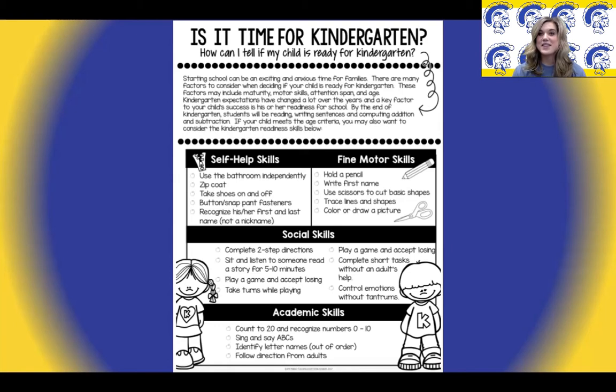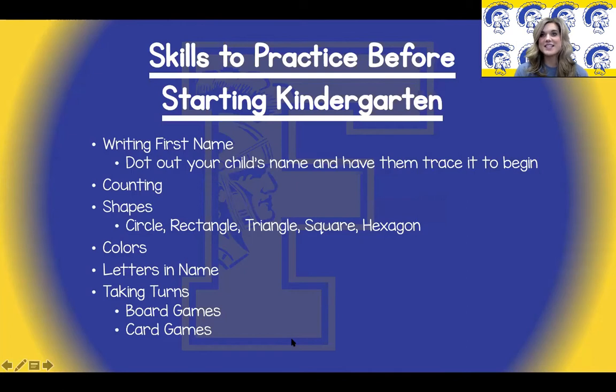These are not required skills, but they are skills that will greatly benefit your child in ensuring they are prepared and ready for kindergarten. Continuing with readiness skills, we will talk more about specific skills to practice before kindergarten starts. Have your child begin to write their name with the first letter being uppercase and the rest lowercase. You may need to dot out their name for them and have them trace it in the beginning. Practice counting with your child at least to 20 and begin talking about the following shapes: circle, rectangle, triangle, square, and hexagon. Identifying colors and the letters in their name as well. Play board games and card games with your child in order for them to practice taking turns and even losing.